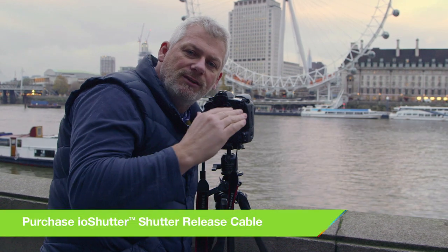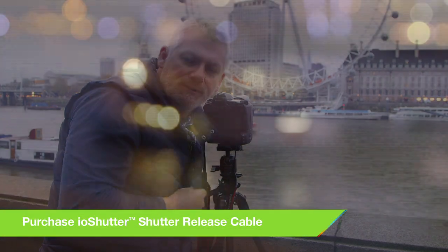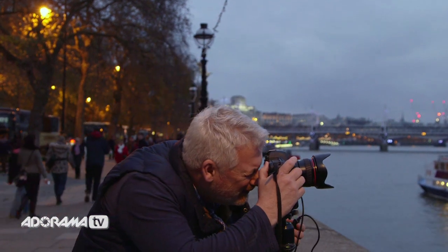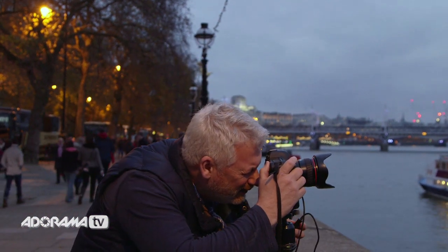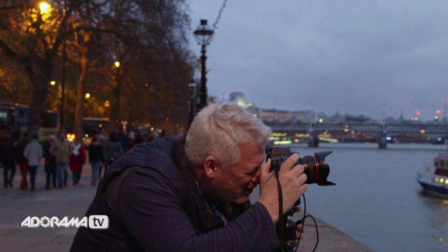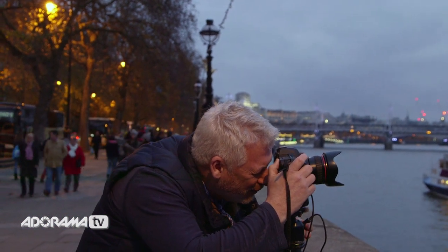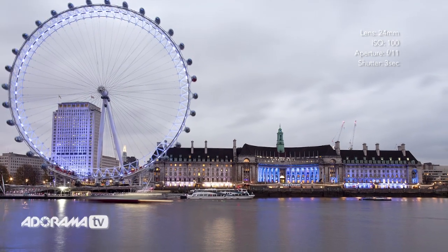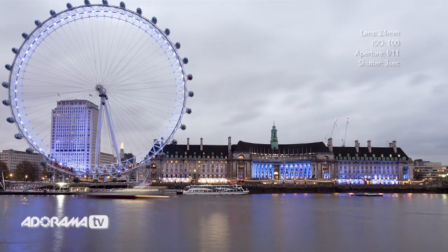Now it's a bit of a waiting game — we're waiting for the light to start to fade a little. The light is getting perfect; the sky and the foreground are starting to even out. I'm going to take one now: a three-second exposure at f11. It gives a nice sheen on the river and nice slow action on that wheel. Not bad, but I want better — I want those colors and that movement to really jump out at me more.